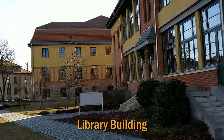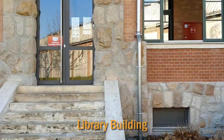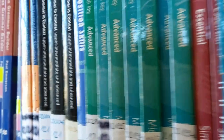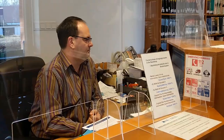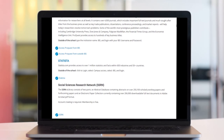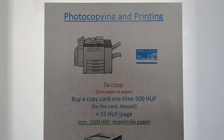IBS's library is located on the ground floor of the IBS library building. The library has a collection of hardcopy books, which can be read on the spot or borrowed. Books not available can be obtained from other libraries via interlibrary loan with the help of the librarian. The library also offers electronic resources, mainly academic databases and business journals. You can also use the printing and photocopying services in the library.